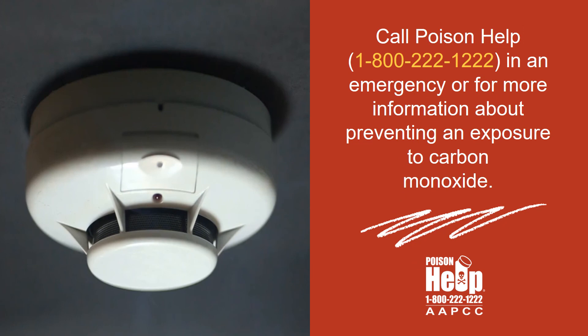Call Poison Help at 1-800-222-1222 in an emergency or for more information about preventing an exposure to carbon monoxide.